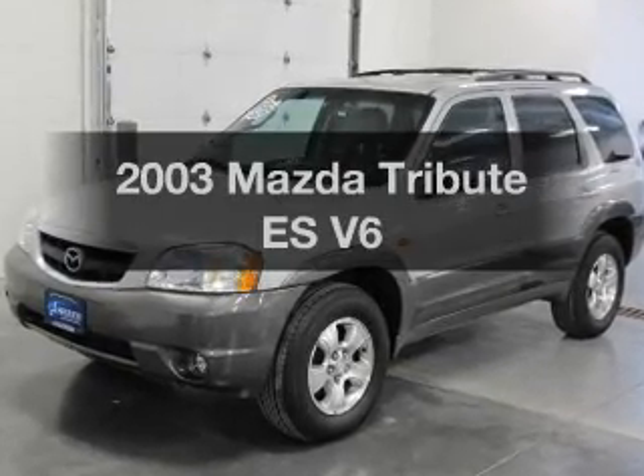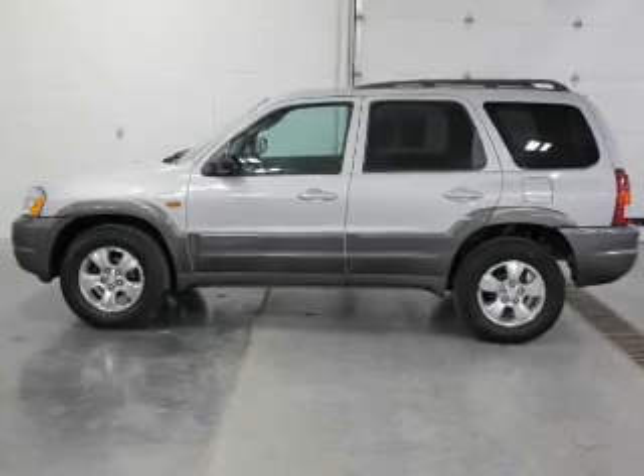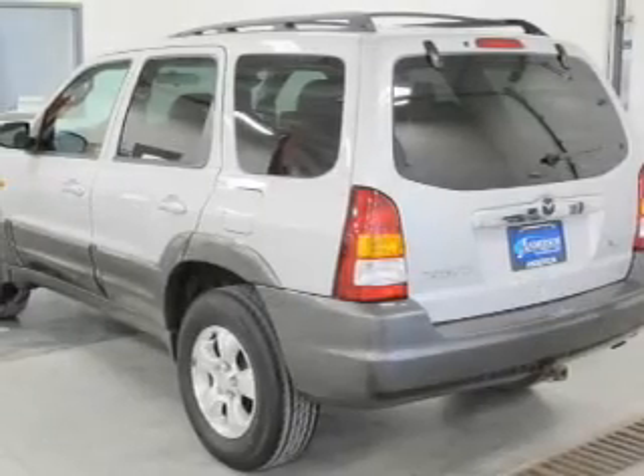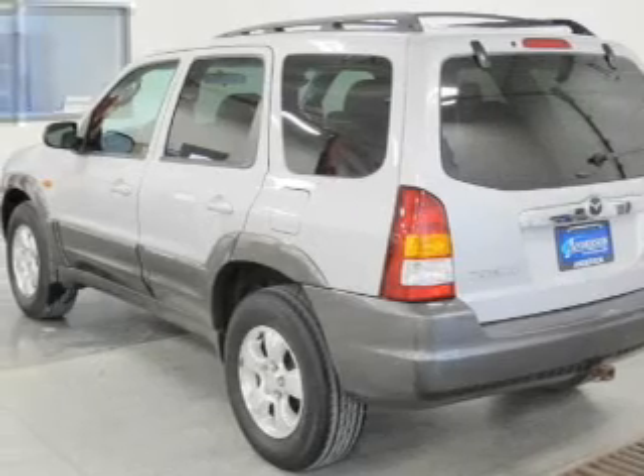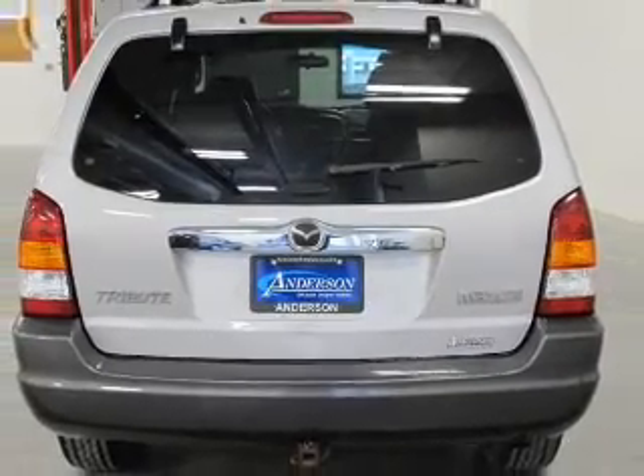Introducing the 2003 Mazda Tribute. Travel the roads in style and comfort in this great vehicle. The powertrain includes four-wheel drive with a reliable six-cylinder engine that responds smoothly to its automatic transmission. You will appreciate the safety feature of anti-lock brakes.